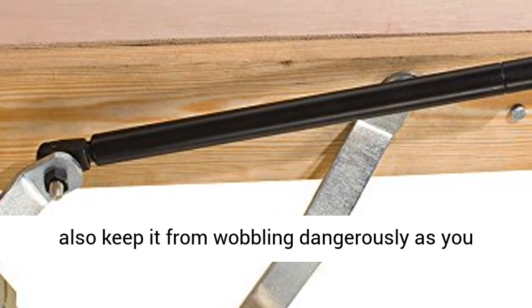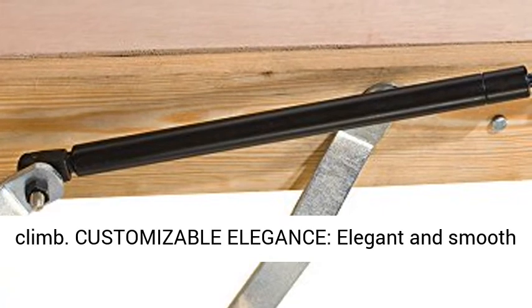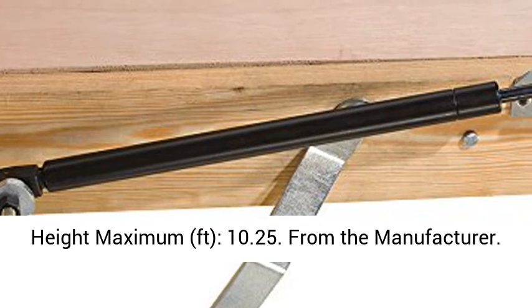Heavy-duty hinges not only help the ladder unfold smoothly, but they also keep it from wobbling dangerously as you climb. The ladder features an elegant and smooth finish with adjustable spring tension.